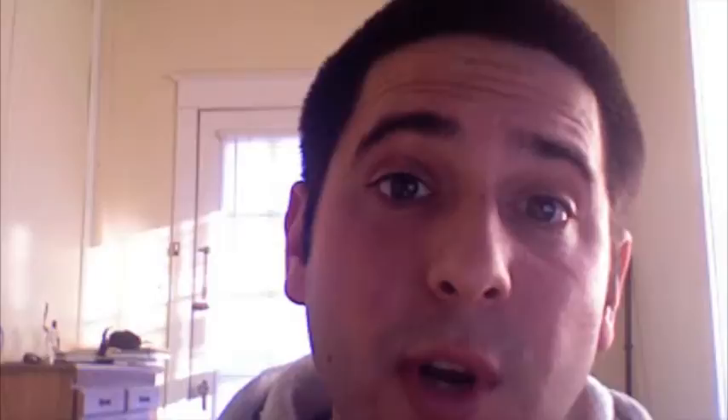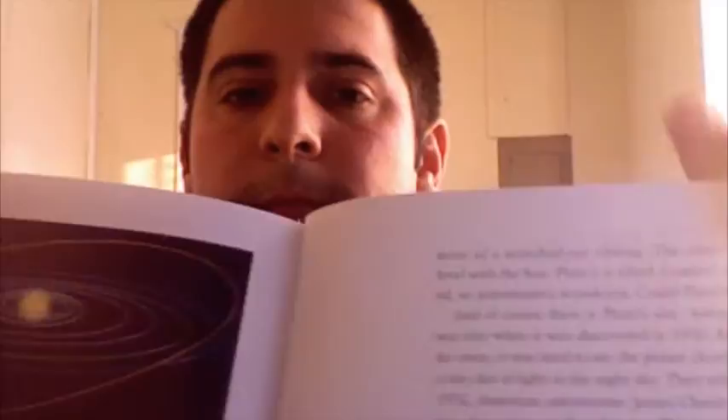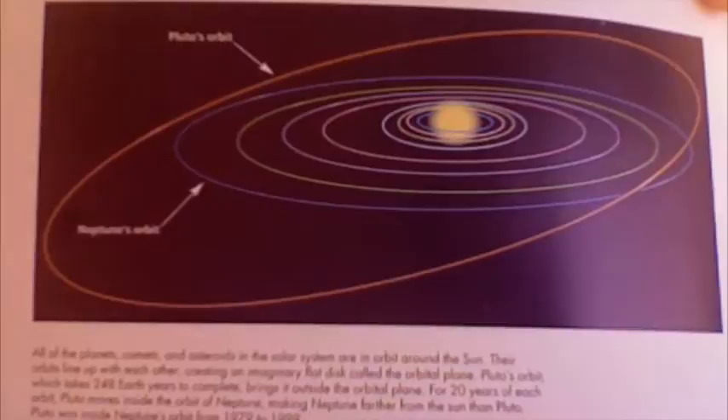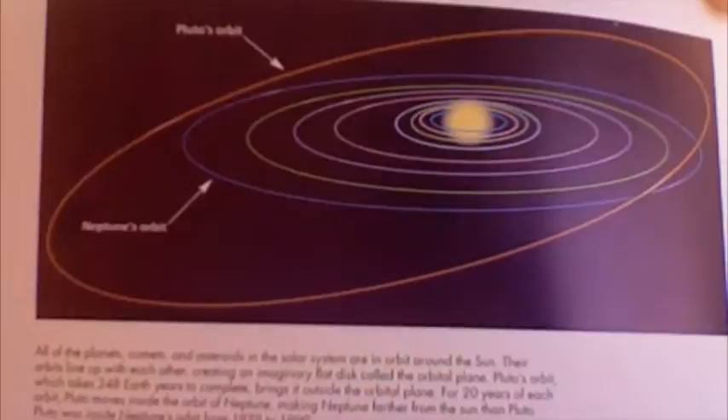How about some more about Pluto's orbit? Here I have the book, When's a Planet, Not a Planet? The Story of Pluto. If you look at this picture here — get out of the way, Linton — you see the orbits of all of the planets. Pluto's orbit is this orange one. You can see the rest of the orbits line up in a flat, straight disk, while Pluto's orbit, again the orange one, is diagonal compared to all of the rest.